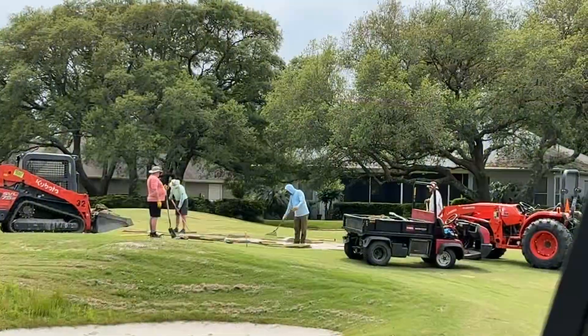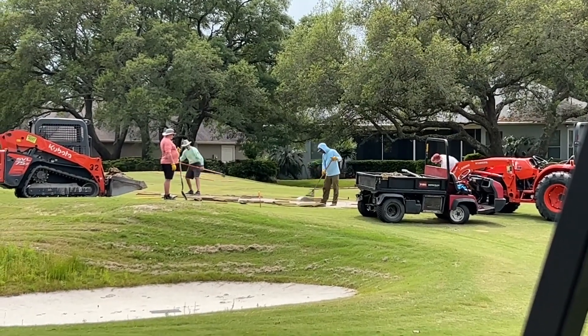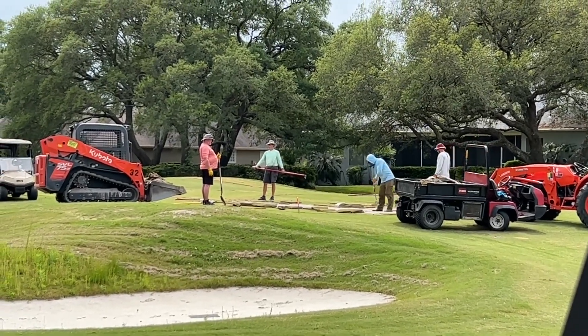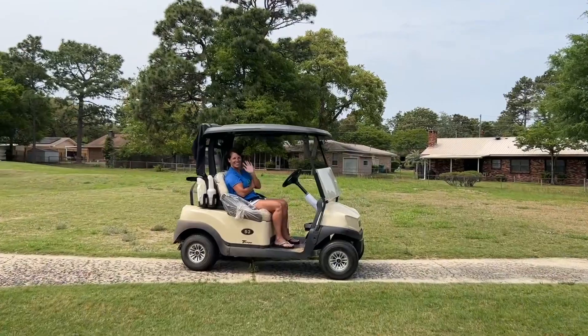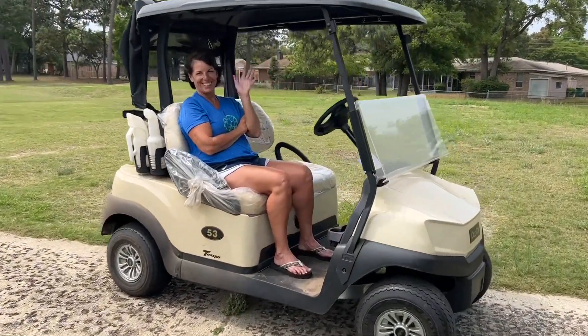Here's our crew on the fifteenth green smoothing out the sand, going to put down some sod. They've been doing a great job working on this. Here's my assistant who's riding around with me to check the greens and fairways — lovely Miss Gina.